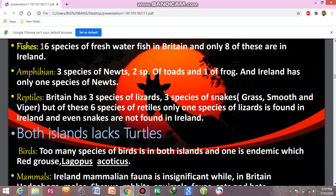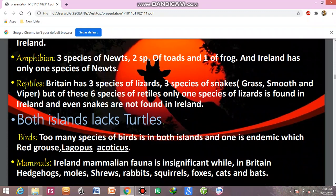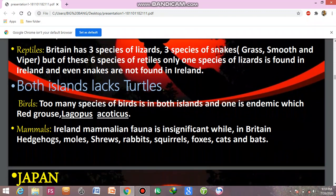Only one species of lizard is found in Ireland, and snakes are not found in Ireland at all. Both islands also have the black turtle. Birds here include the red grouse (Lagopus) and other species.